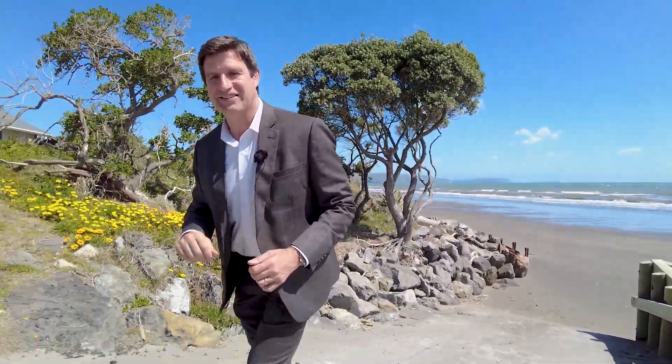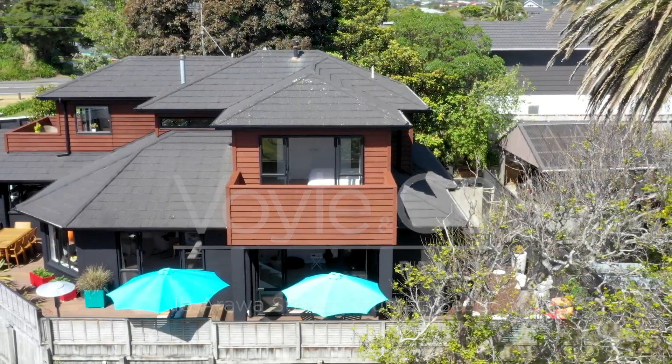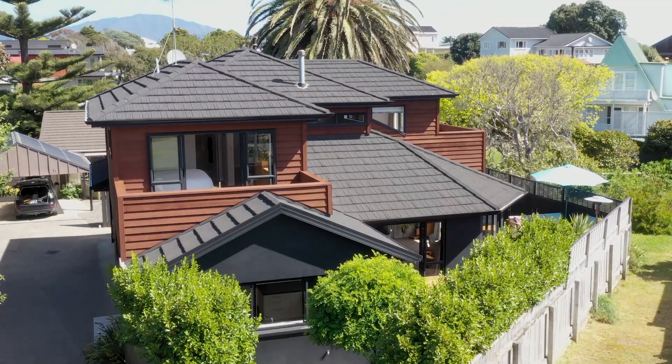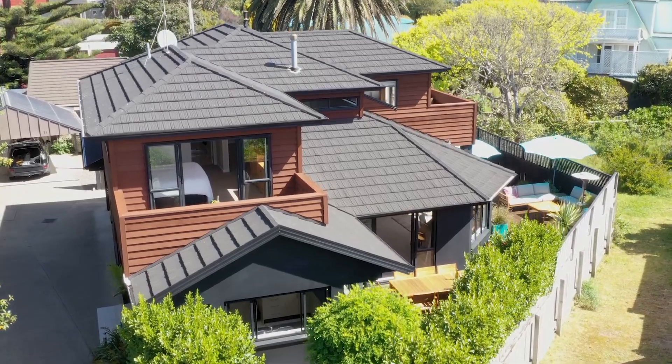Now don't tell anybody, but this would have to be one of the most secret public beach access ways in Raumati. It's in Arawa Street and the home I'm going to show you today is just up the lane. With a public beach access nearby and a peaceful reserve setting, this solid rendered block lock and leave property offers both pedigree and serenity.